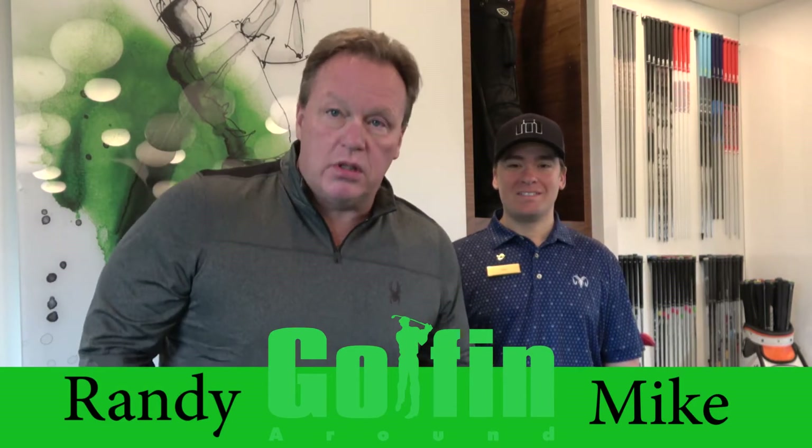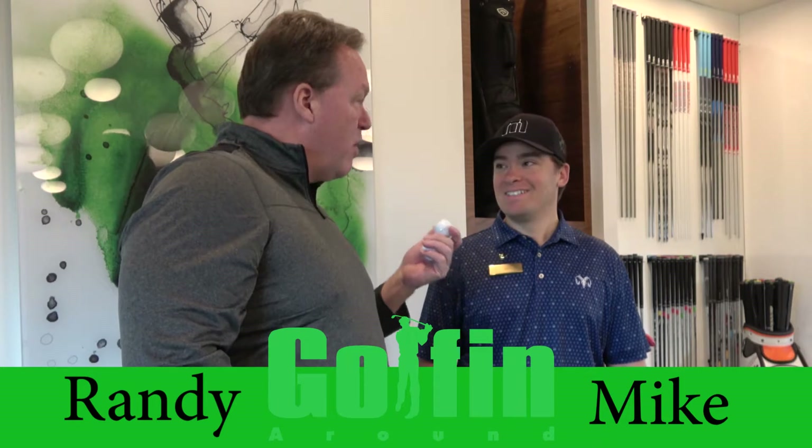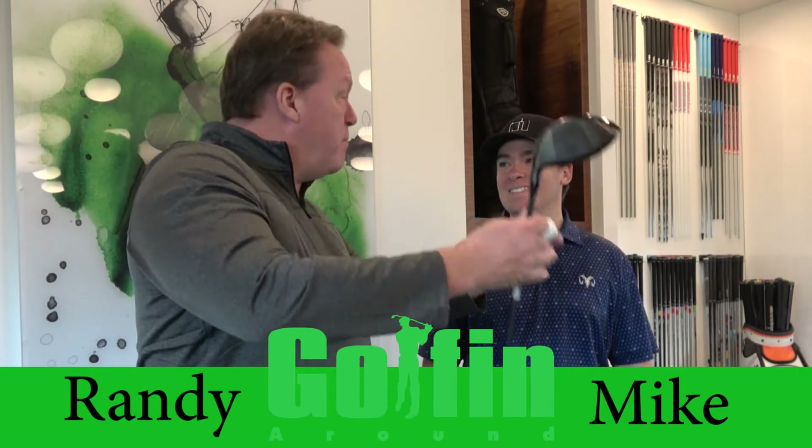Hey, welcome to Golf in a Rounds. You know, Mike, these are golf balls, right? Yes, they are. And what are they supposed to do? Fly through the air? I sure hope so. And go to the pin, right? Mm-hmm. All right. We've got that out of the way. Golf balls.